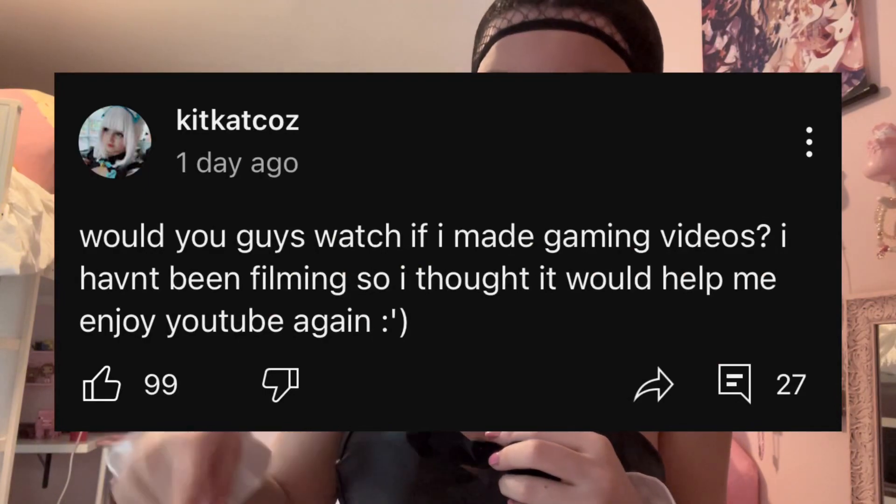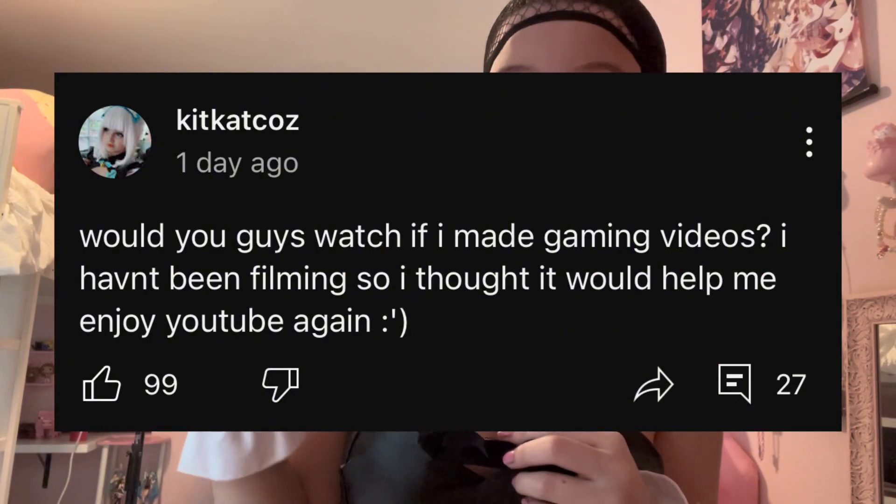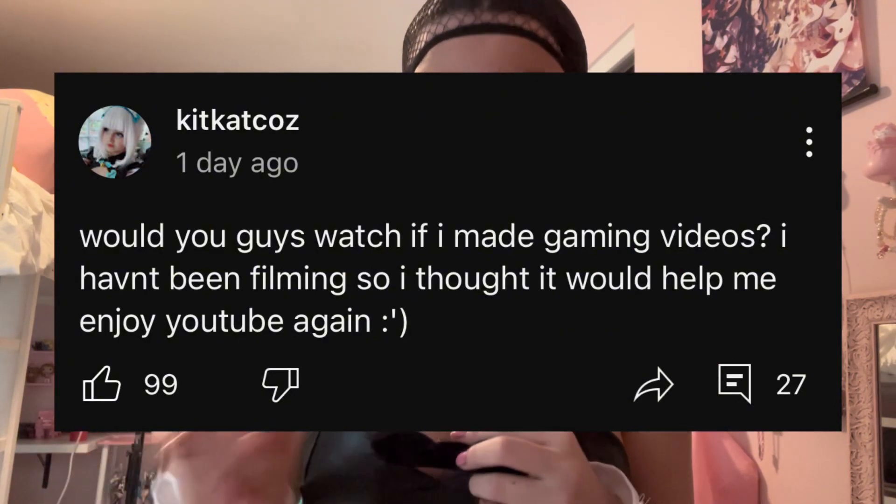I asked you guys if you'd watch gaming videos and most of you said yes. Because I don't really film that many cosplay videos, and I just spent $83 on contacts so I'll obviously still be cosplaying. But cosplay takes a lot of motivation, and I play games every day, so why not film gaming videos too?